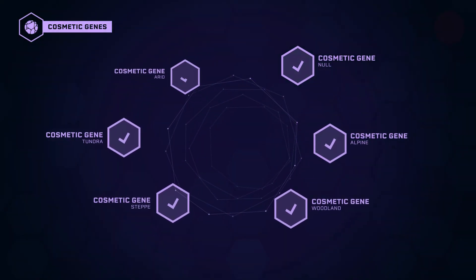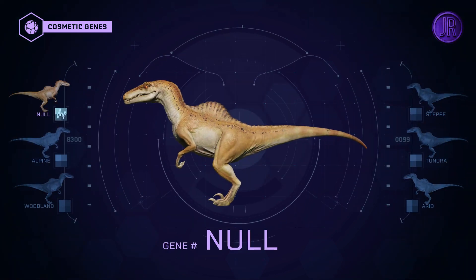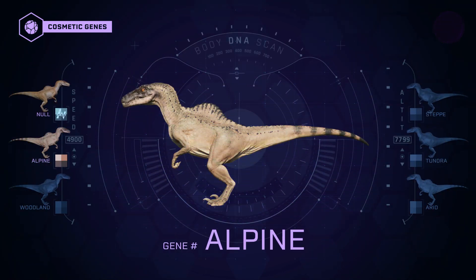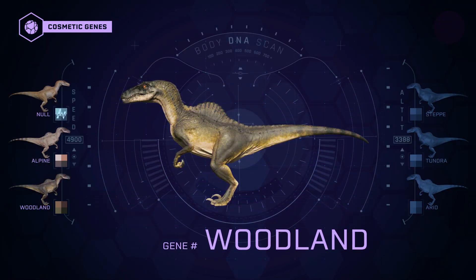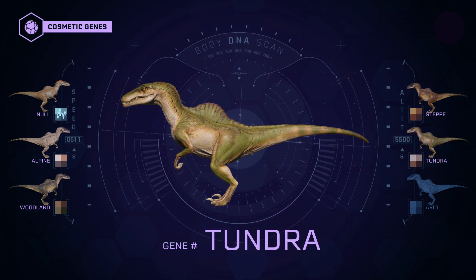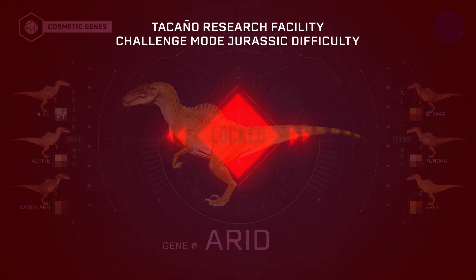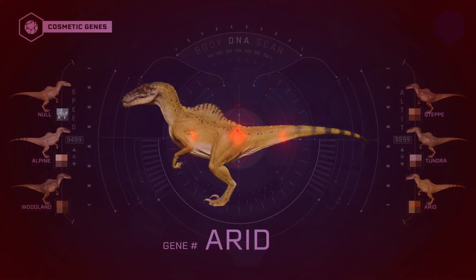The Spinaraptor has 6 different appearance genes: Original, Alpine, Woodland, Steppe, Tundra, and Arid. The Arid gene is only available from the difficulty challenge mode of the Ticanio research facility.